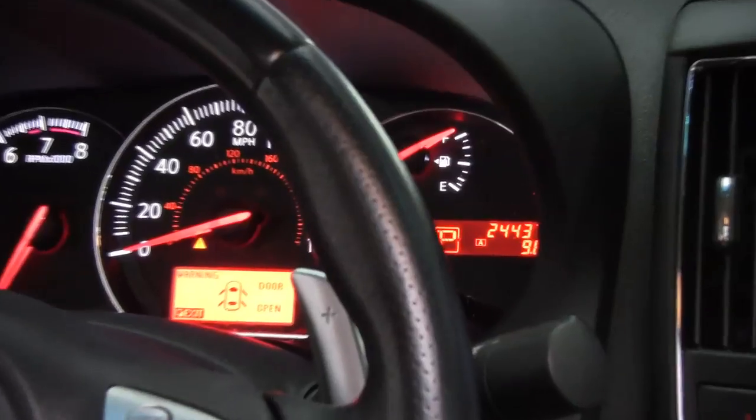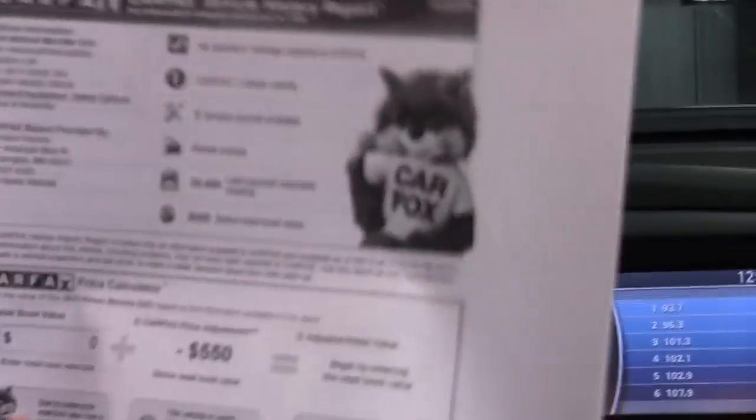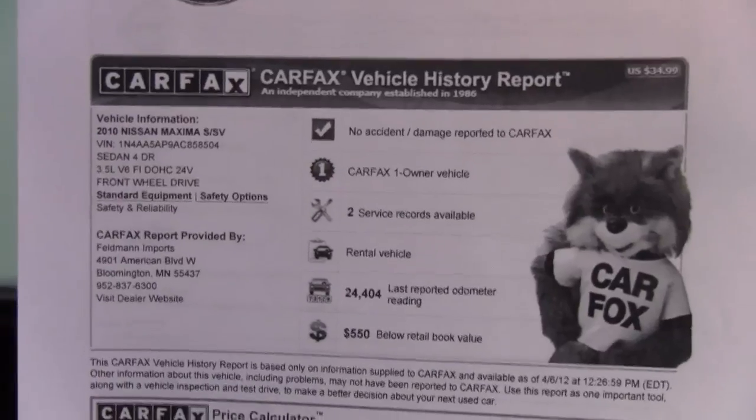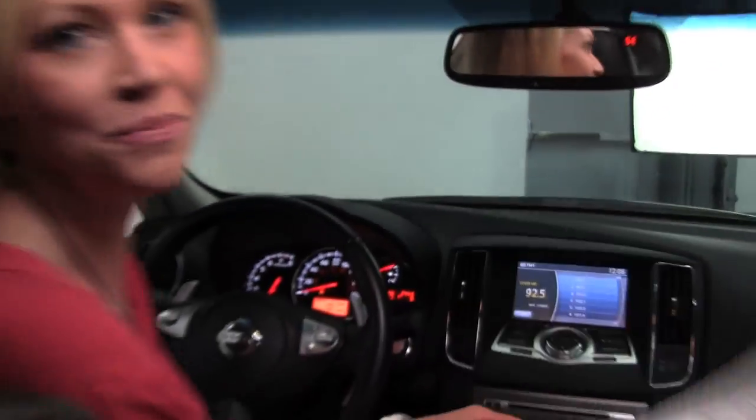As you can see, the vehicle has 24,437 miles on it, and I have the Carfax for you here — no accidents or damage. This is indeed a one-owner vehicle, and a couple of service records are available to you.